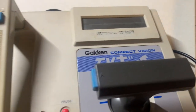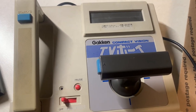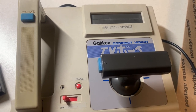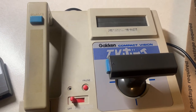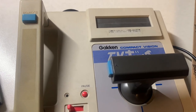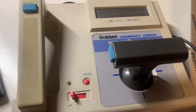Today we're going to be looking at the Gakken Compact Vision TV Boy. It came out in 1983 and was meant to compete with the Famicom, the Sega SG-1000, the Casio PV-1000, the Tommy Tutor Jr., and the Cassette Vision Jr. They had a lot of competition in Japan, and this system was already obsolete by the time it was released.